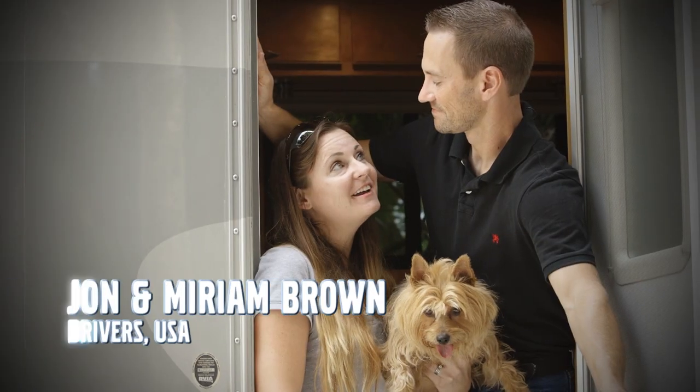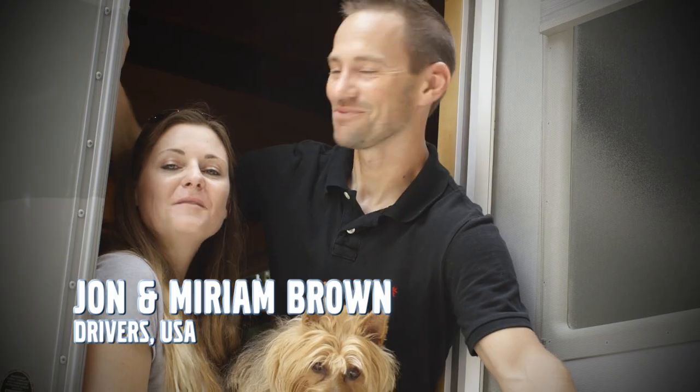Hello, this is Miriam. This is John. This is Mazzy. Welcome to our cab.